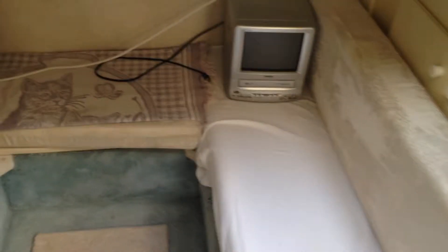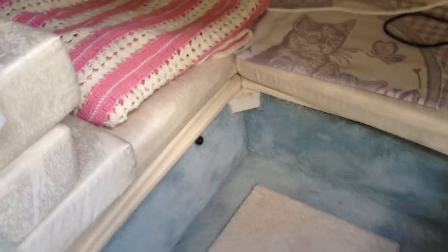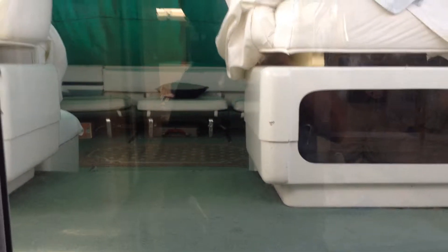A little aft cabin back here. It's about the size of a full bed if you were to put the filler cushions in. It's nice because this cabin door is made out of glass so you can see out.